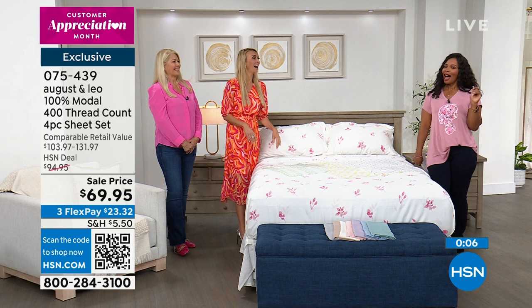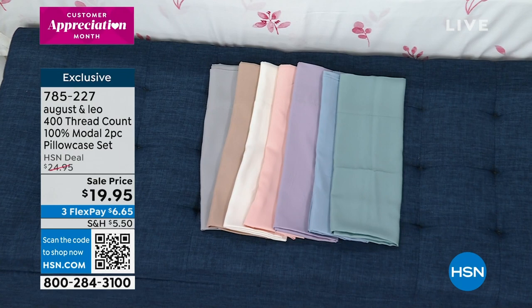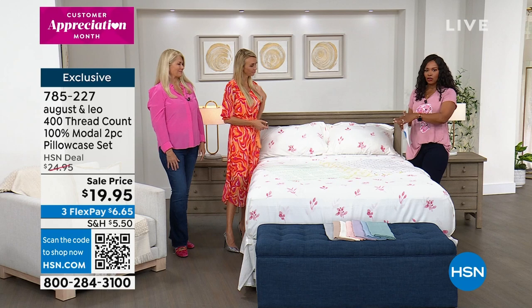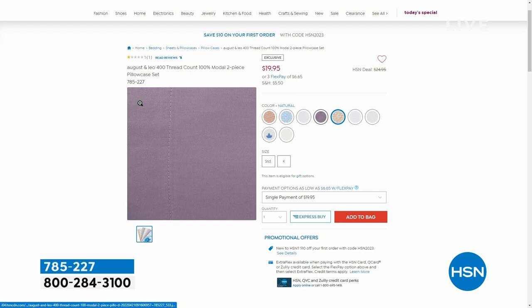If you need more pillowcases — because who only has two pillows on their bed? — we have extra pillowcases available. They come in sets of two, 100% modal, 400 thread count, the same color options as the sheets. Mix and match: get a printed sheet and a solid set of extra pillowcases. What a great price — less than $20. Item number 785227.